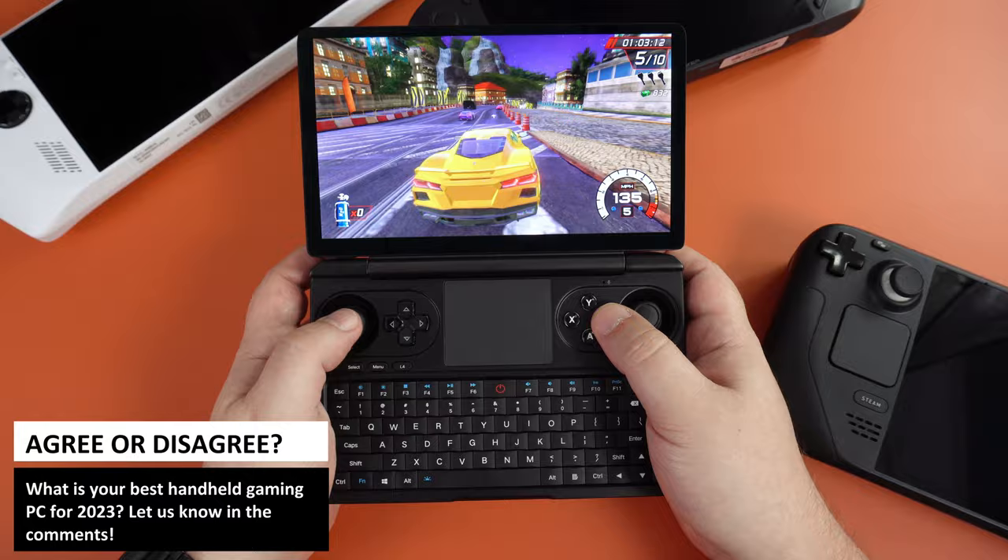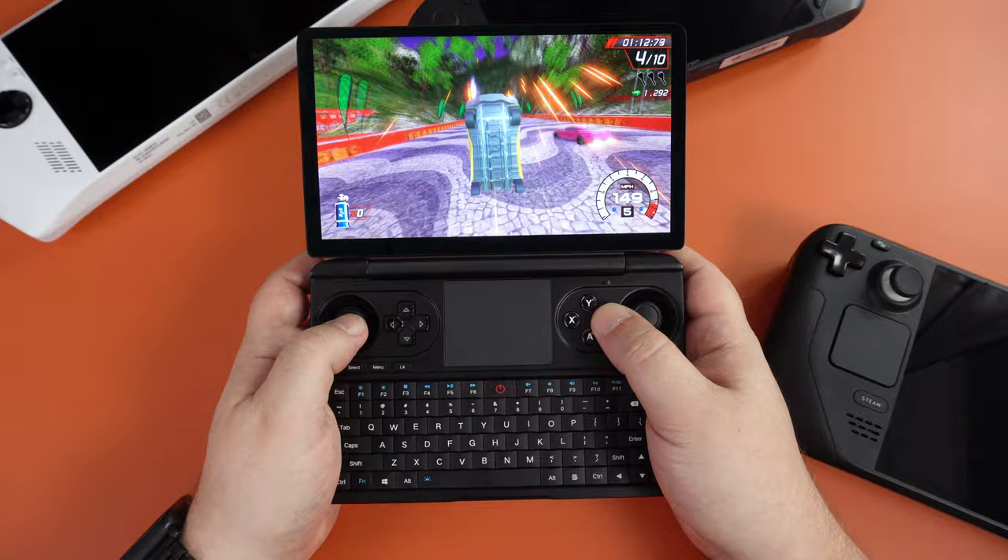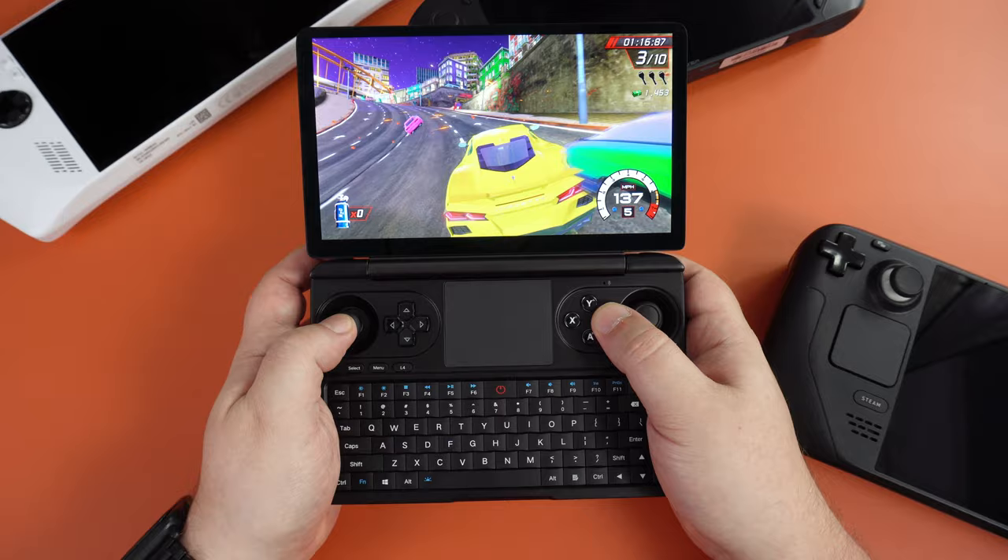Agree or disagree? What do you think? Let us know in the comments. But before you go — I am bound to be asked this many times in the comments — the GPD Win Mini is still my favourite handheld this year. But if there are issues in the final model then I will drop it from a great height and choose the GPD Win 4 2023. Laters.